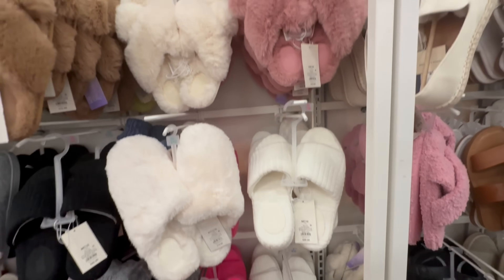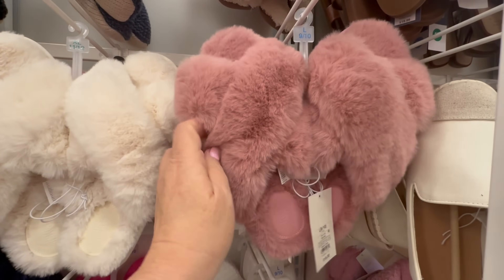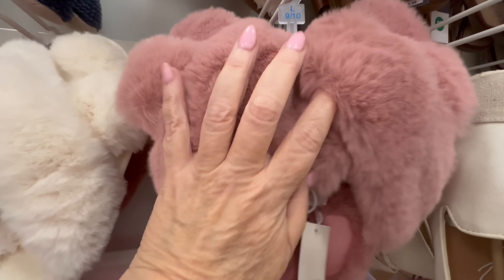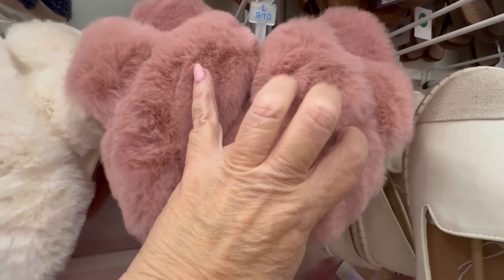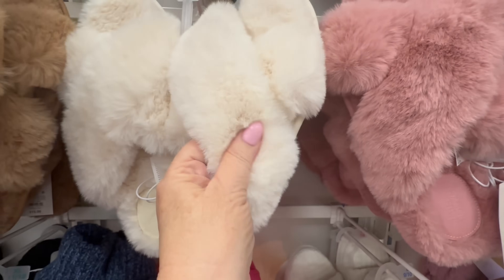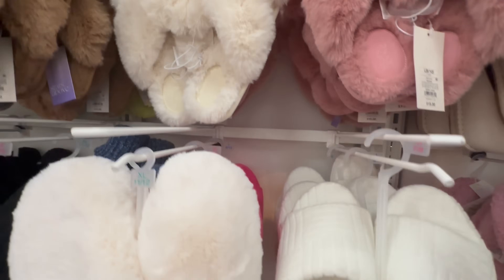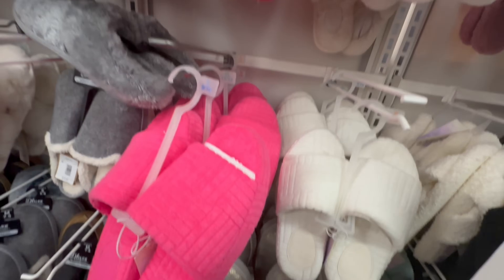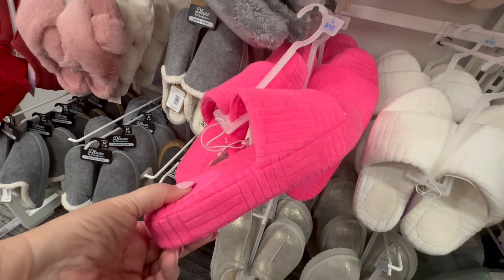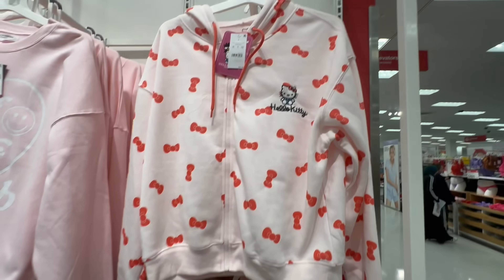And then we had fuzzy house slippers too. I am in desperate need of a pair of house slippers, but when I bring them home, I don't wear them. I always go barefoot and my feet get cold, but I don't want to wear socks. I always want a nice pair of house slippers, but then I get them and never wear them. That's just a me thing.